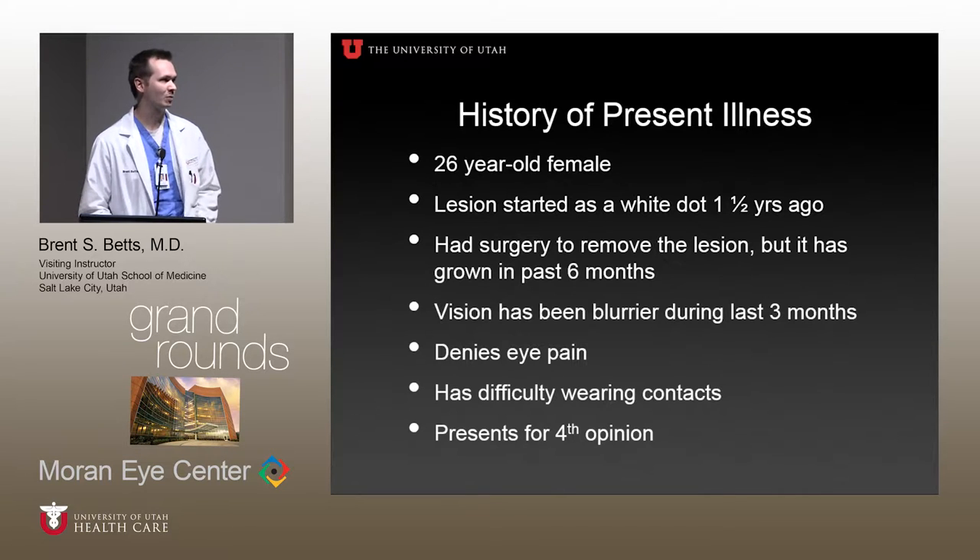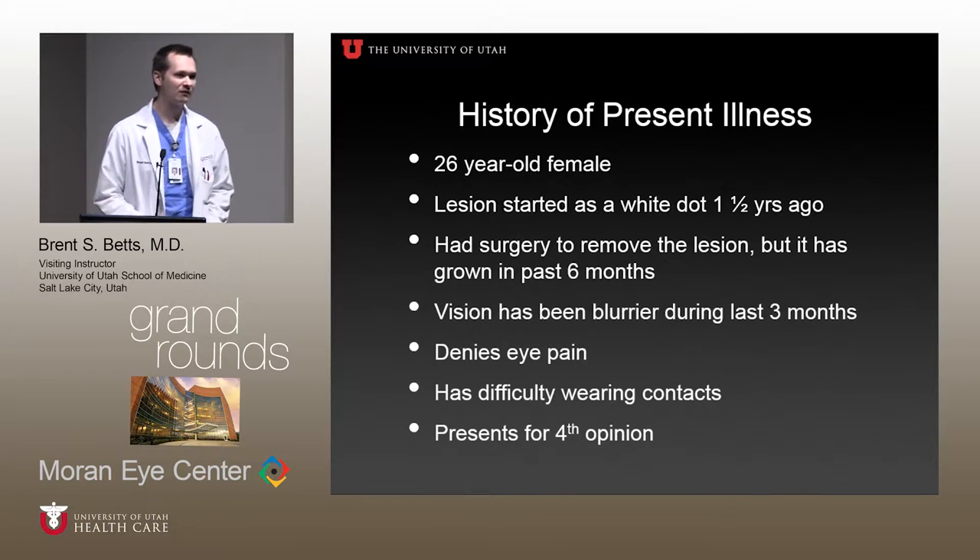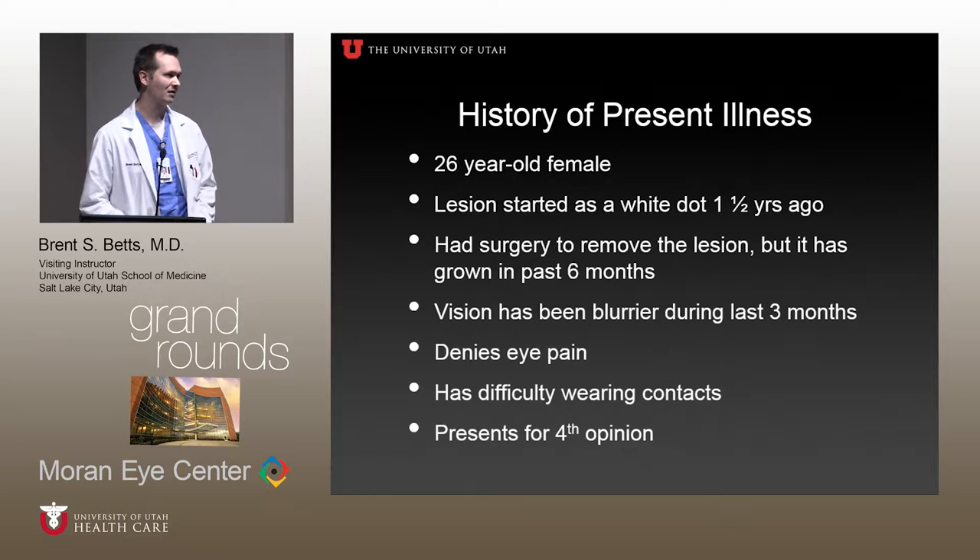Her vision, she reports, has been blurring her left eye during the last three months. She denies any eye pain, any redness, just a little irritation. She does have difficulty wearing contacts, and we're the fourth opinion that she sought for this lesion.